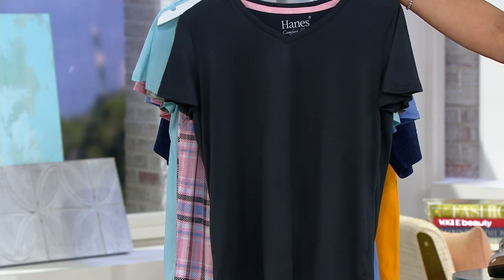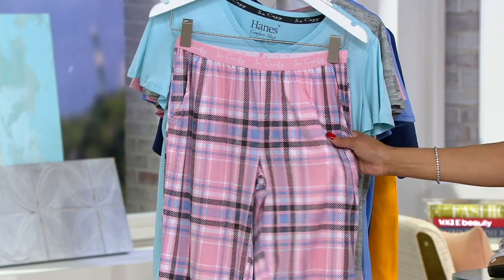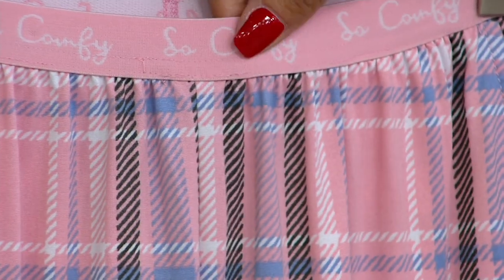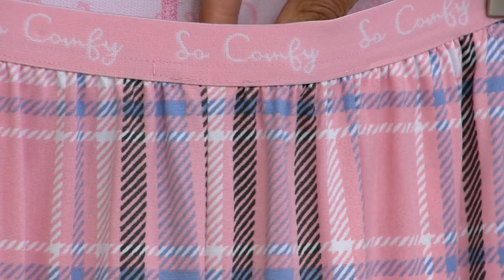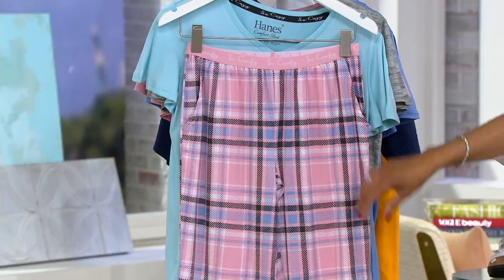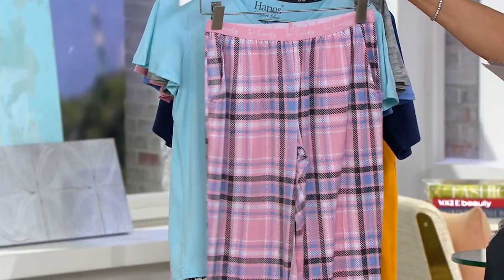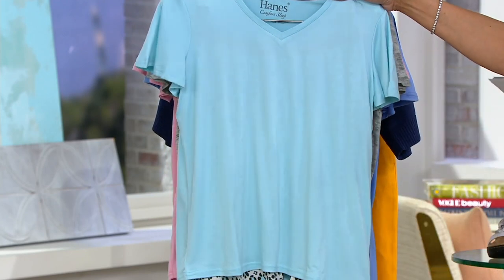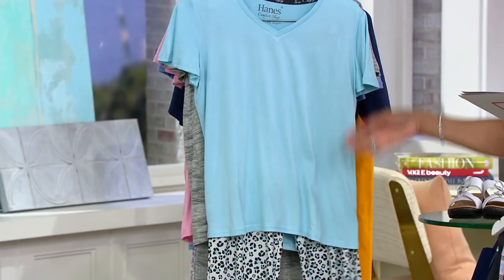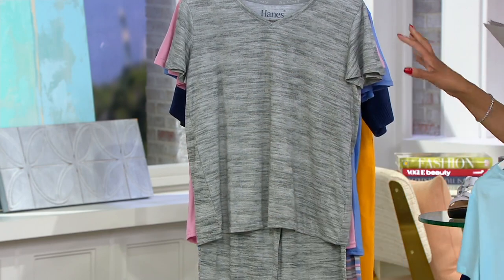First up, this is the black plaid. Your V-neck top is going to be in a solid black, but look how cute the little plaid jogger bottoms are. I love that even the waistband says 'so comfy' in case you forgot — you're not going to forget if you're wearing these, but that's really cute. And it is a little jogger style. So that is your black with the pink plaid bottoms. And then this one is blue with the animal print on the bottom. That's nice.